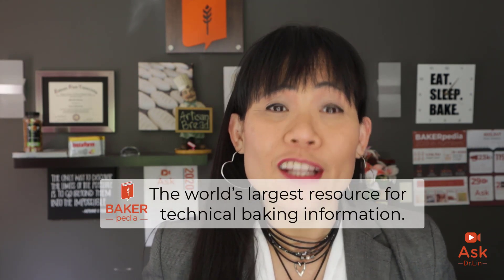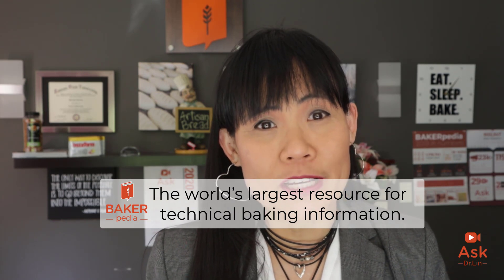Hi everyone, welcome to the Ask Dr. Lin show where your questions at Bakerpedia get answered. Many of you come to Bakerpedia.com directly and now know that there is a community at Baker Forums waiting to help you out. As of last week, we've hit 1.5 million page views in the past year. I am Dr. Lin from Bakerpedia, the world's largest resource for technical baking information.